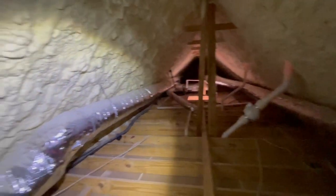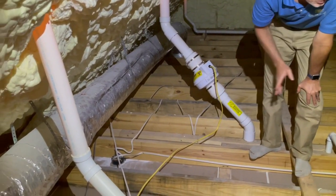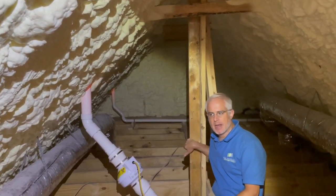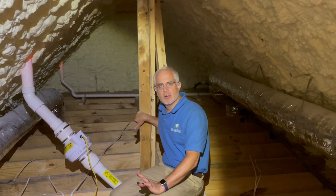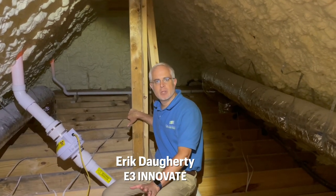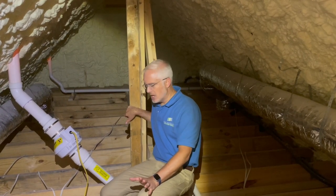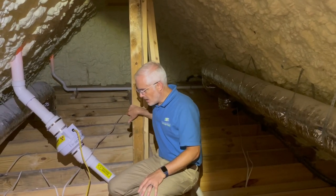The other detail we wanted to highlight is the temperature. Up here it's currently around 78 degrees, which is very reasonable for an attic. Obviously in the summertime in middle Tennessee, attics can get upwards of 130 degrees easily. It's very hot and very humid here in the south, and these spaces become almost unbearable.